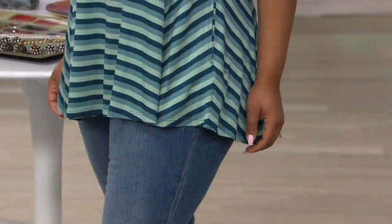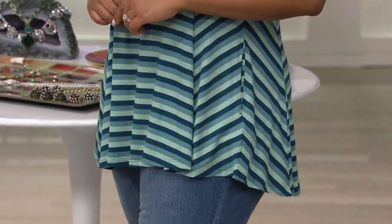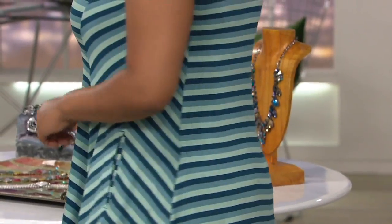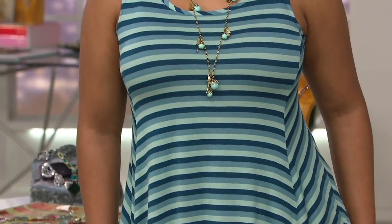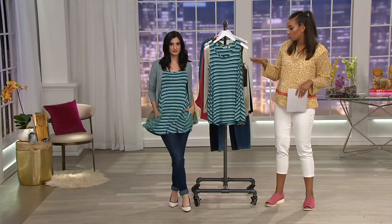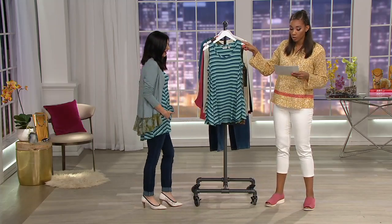Now we get to talk about the tank. This is the tank that I so quickly wanted to speed up to, mainly because I personally love stripes, especially stripes done right that are figure flattering. Look at the blocking of those stripes — they are elongating, they're bringing her waistline in, they are slimming. This is A309148, the striped knit tank with a swing hem. Jessie's been wearing it all show.